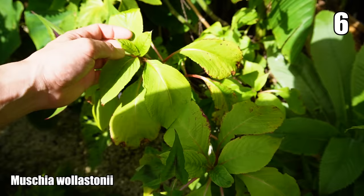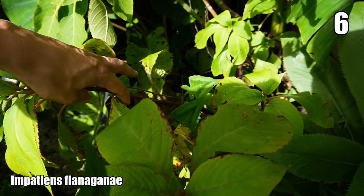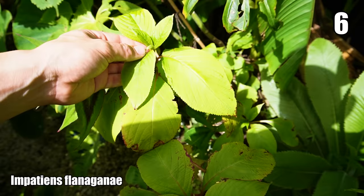This lush green leaf belongs to Impatiens flanaganii. It spends a lot of time growing on thick red stems and not much time flowering, so I think this might be the last year this one is growing in the Grow Paradise garden.